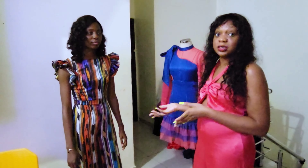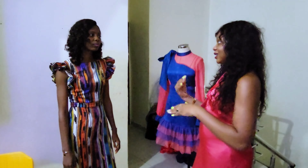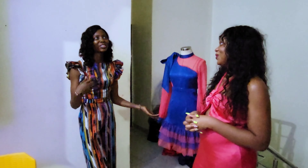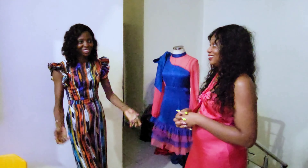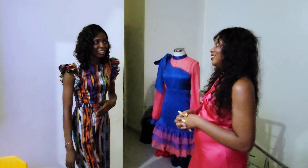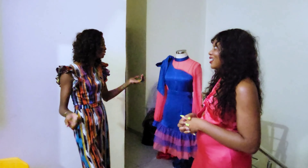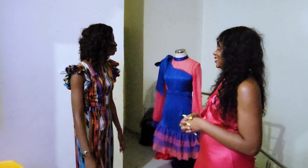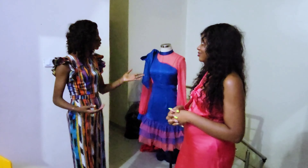Tell us a little bit about your background — you went to school and you've done a lot with fashion. I've been doing this officially for over four years, but it's actually way longer than that. I started much earlier — even when I was in school, because of my desire to learn.